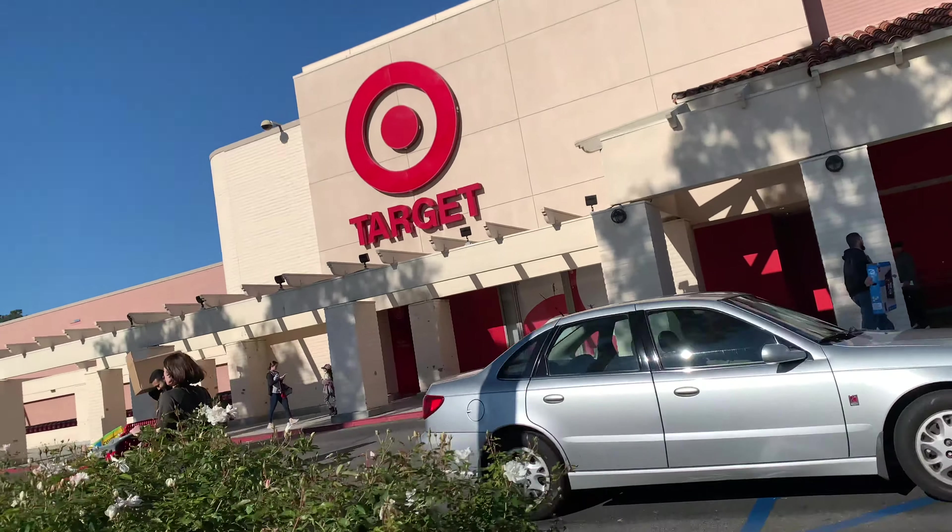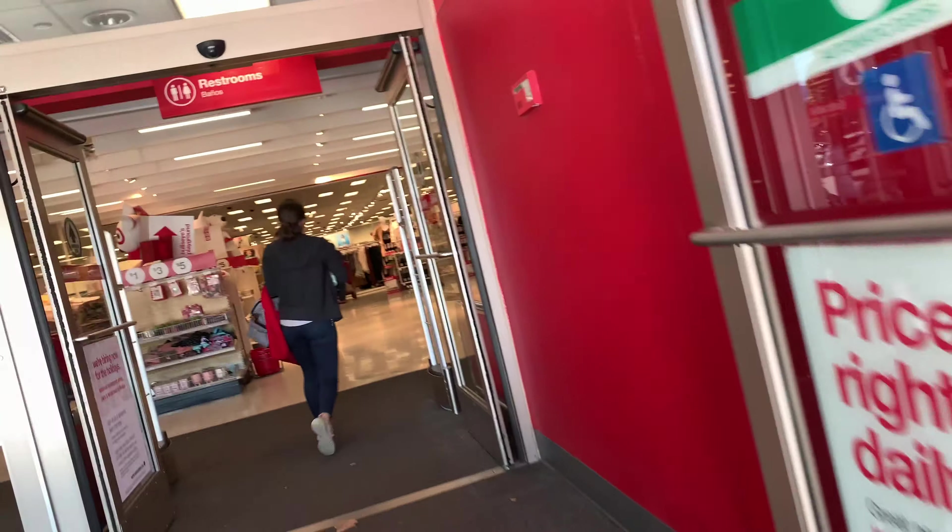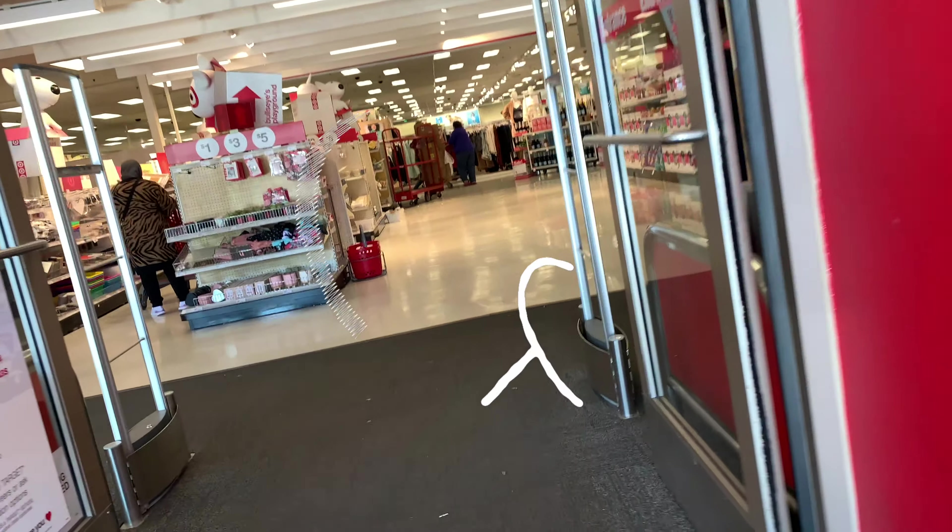Hey guys, welcome back! Today we decided to go ahead and stop by a Target and we're gonna see what they have — they have Valentine's stuff!